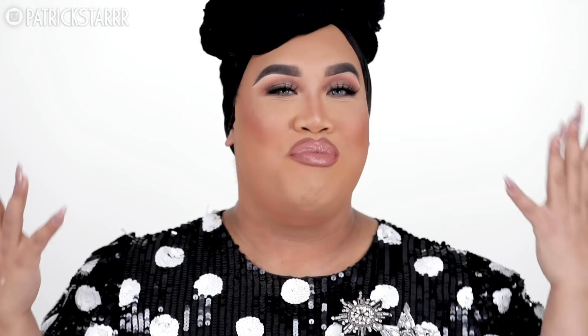Alright everyone, this is the finished look! If you guys made it this far in the video, the secret word is 'Pussycat.' I'm gonna put a secret word at the end of my videos to see how many people are watching — so comment down below 'Pussycat.' Thank you guys for joining me. I love you guys so much. If you guys are scared to wear makeup, don't be scared — go ahead, pick up that brush, pick up that product, and just beat thy face. That is gonna be the theme for this year: hashtag beat thy face. Don't forget to subscribe. I love you all so much and I will see you all in my next video. Bye!